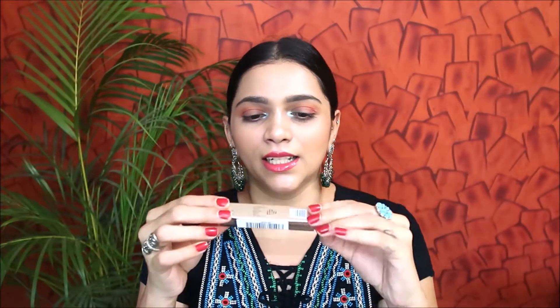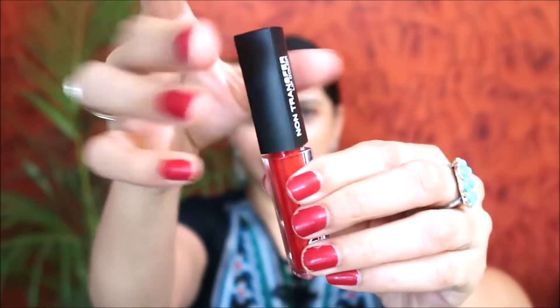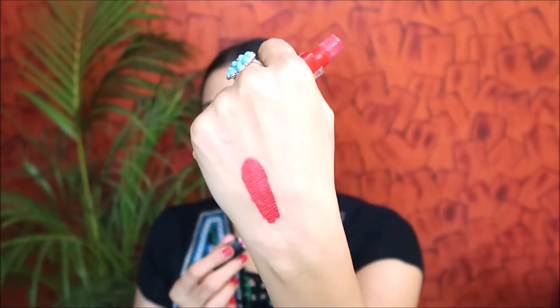The first product is Insight Cosmetics Non-Transfer Liquid Lip Color. This is how the packaging comes — it has golden packaging and I'm in shade A006 Angel Red. It looks like a mini lipstick with a doe-foot applicator. Here is the swatch — they are supremely pigmented, really long lasting for the price you pay, and they are transfer-proof. The doe-foot applicator is sturdy and covers your lips in one swipe.